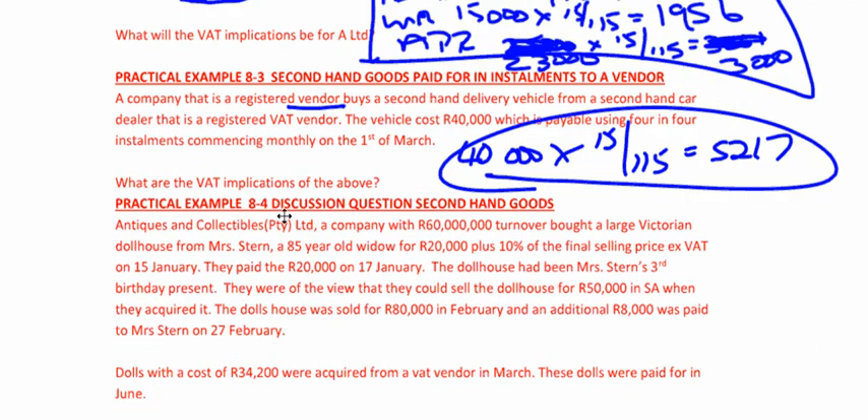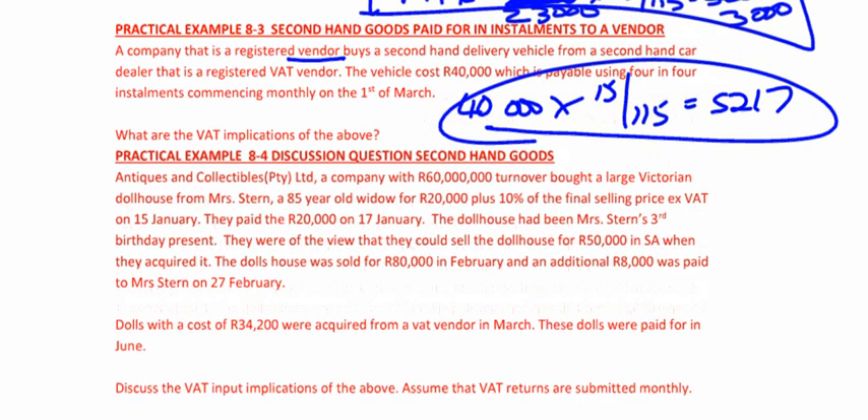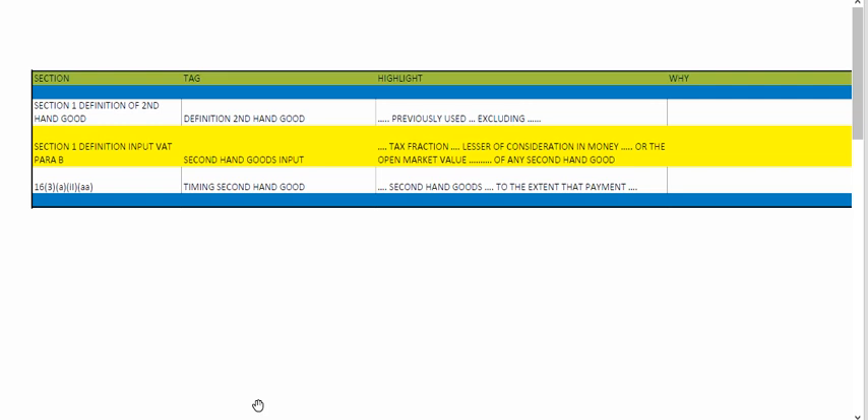I'd like you to try practice example 8.4 now. Let's discuss this in a little more detail — it says discuss VAT implications. This one doesn't have a mark allocation, but I want to show you how I would approach a discussion question. If you're able to take your SACA legislation handbook into an exam, I've given you three different sections to highlight. Section one: definition of a secondhand good. What I would do is start by saying: a dollhouse — has it been previously used? Yes. Therefore it meets the definition of a secondhand good. I would then state the rule for a secondhand good acquired from a non-vendor: the value of supply is the tax fraction 15/115 times the lesser of the consideration in money or the open market value of any secondhand good.